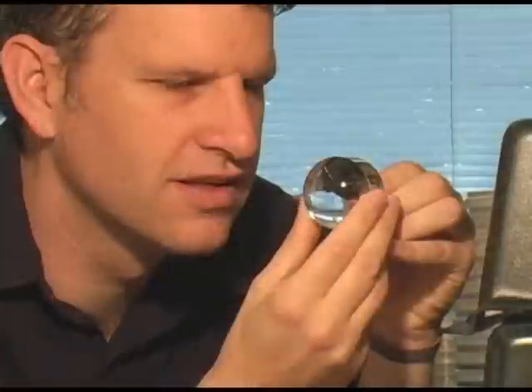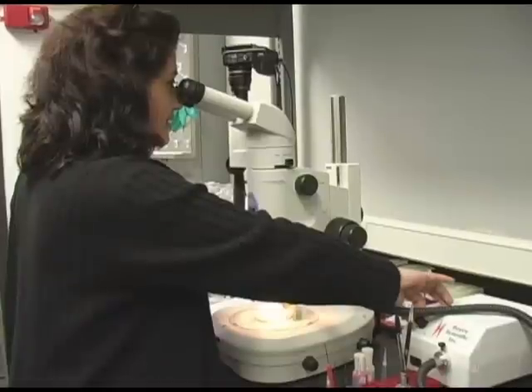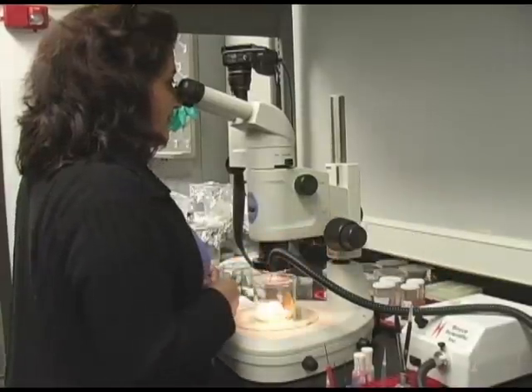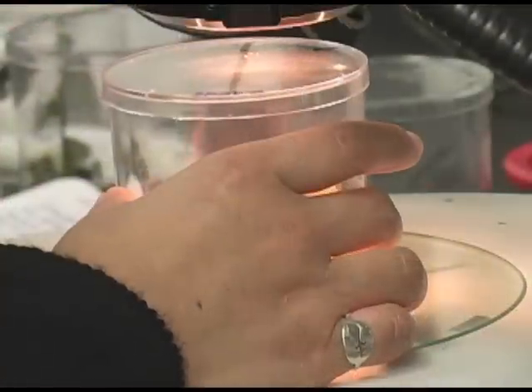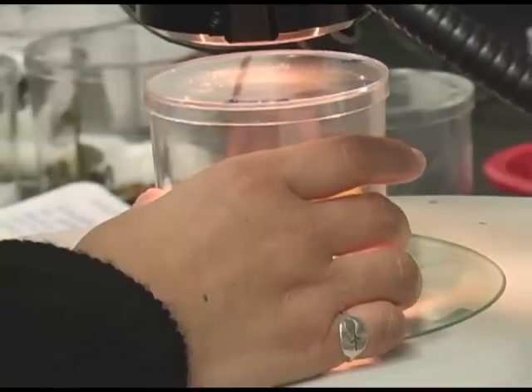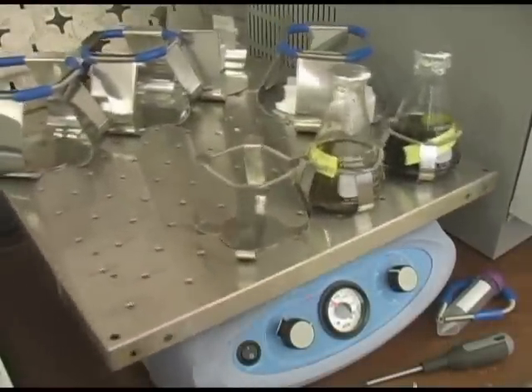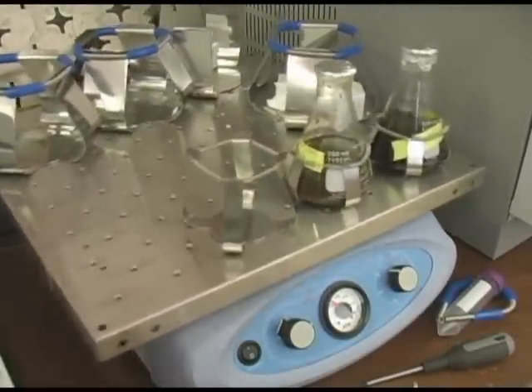Cameron Curry, a professor in the bacteriology department at the University of Wisconsin-Madison, studies many aspects of the fungus-growing ant system. We are currently studying the fungus-growing ant system from several different angles, including using them to study evolution, the use of antibiotics in natural systems, as well as issues related to bioenergy.